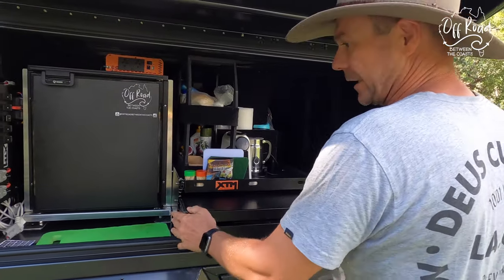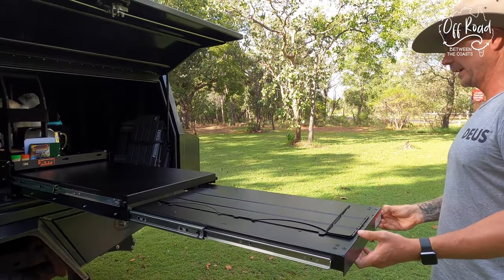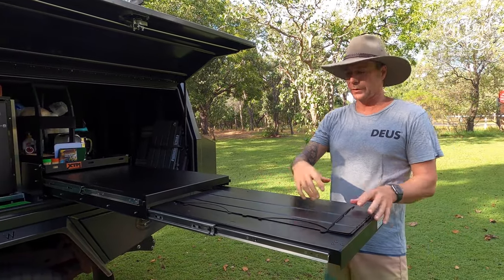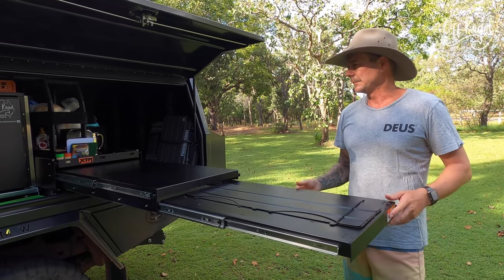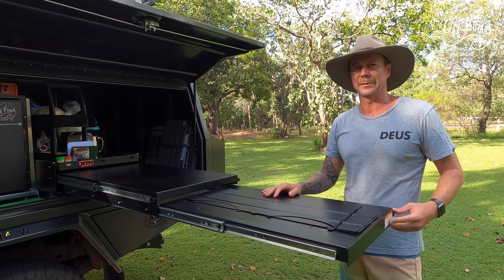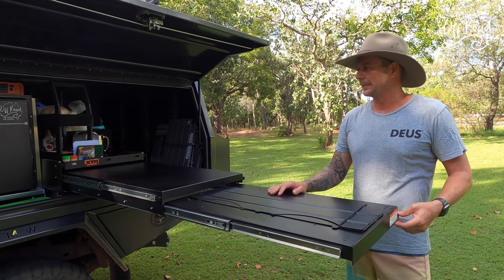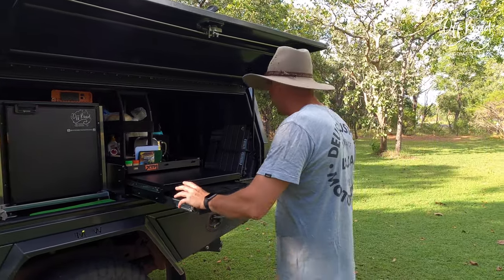There's another table — a prep table that comes all the way out. And then another table where you can actually put your cooker, with a wind barrier. There are a couple of legs underneath. There's heaps of room to do all your prepping and cooking. We've used it quite a bit this weekend and it works a treat.